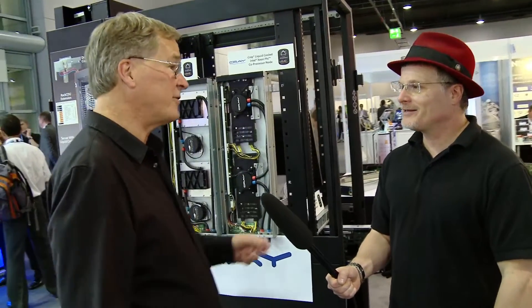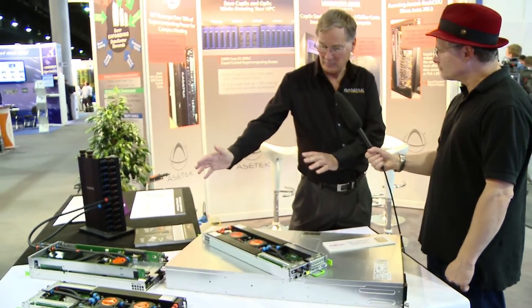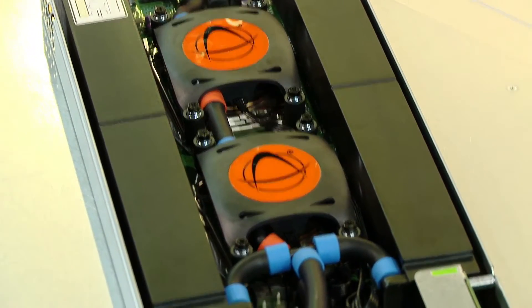Yes, we do. That's Fujitsu, and we announced that relationship some months ago. This is the coming out for that product. So this is the new system from Fujitsu — it's the CX400, and what we have here is a system that's got four nodes in it, four half-width 1U nodes.